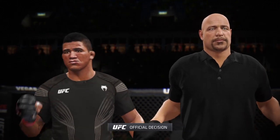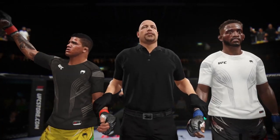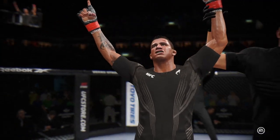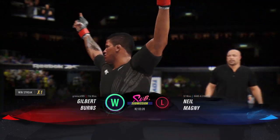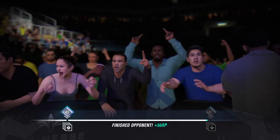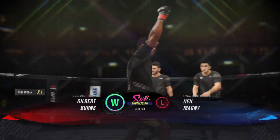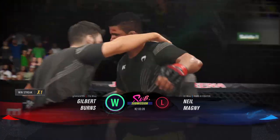Ladies and gentlemen, referee Dan Mergliata has called off this contest at three minutes and 20 seconds of round number two. Gilbert Burns wins by tap out! All smiles and rightfully so after getting the job done by submission. You told me off the air before the fight that he was going to submit him, and that's exactly what happened. This guy has such a great submission game that you cannot lay in his guard, and his opponent is known to lay in the guard — he made him pay for it tonight.